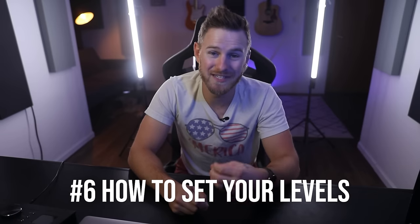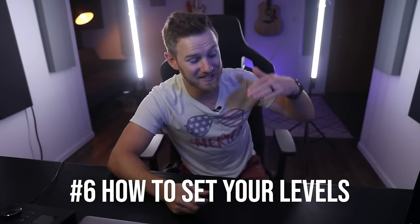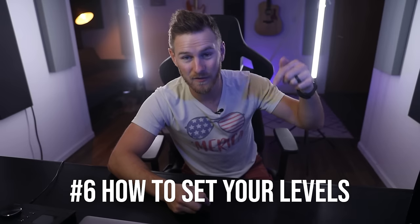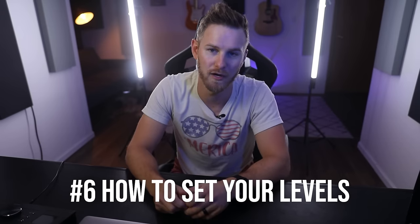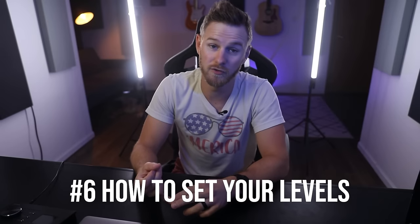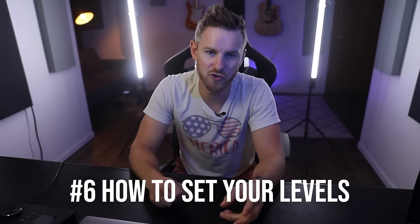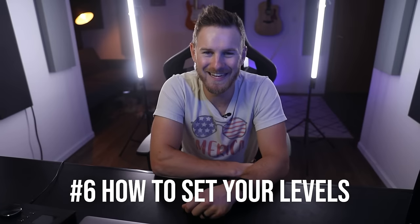Number six: the fastest way to decide how loud or soft something should be — no matter what it is — is to turn the volume till it's clearly too loud, turn it back down till it's clearly too quiet, and then split the difference and you'll be in the right ballpark. This works on effects too. If you're trying to decide how much reverb on a vocal or how loud the drums should be relative to everything else, do this. Works 93% of the time.